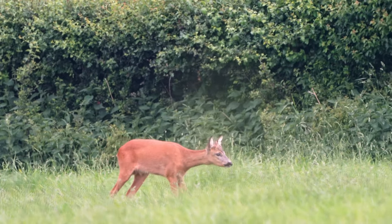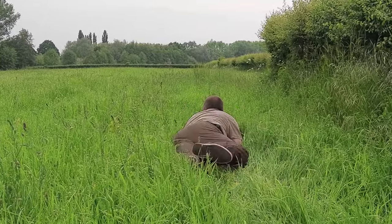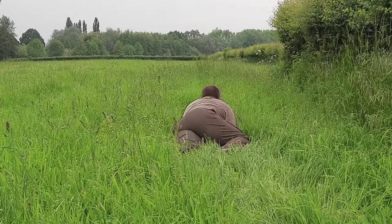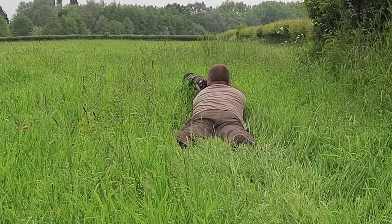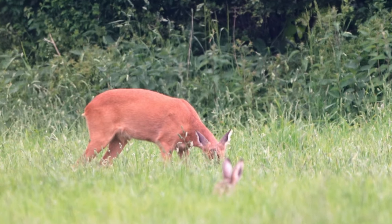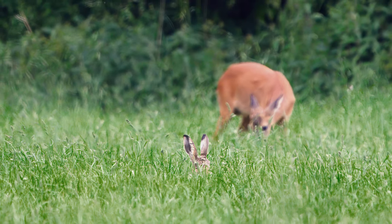But that's actually quite cool — to have a roe deer and a hare in the same frame. No complaints from me. Really cool, really awesome.